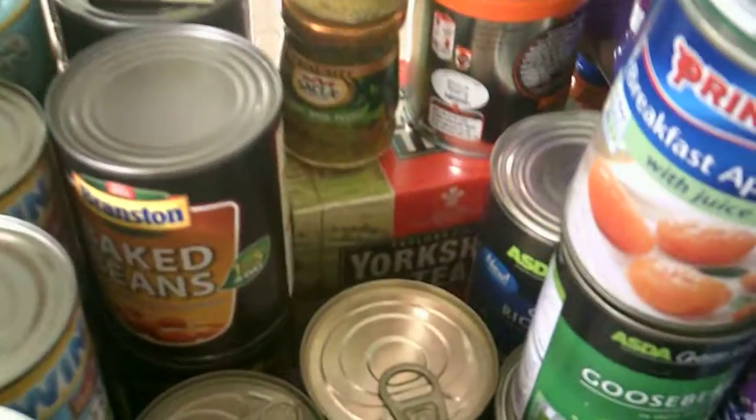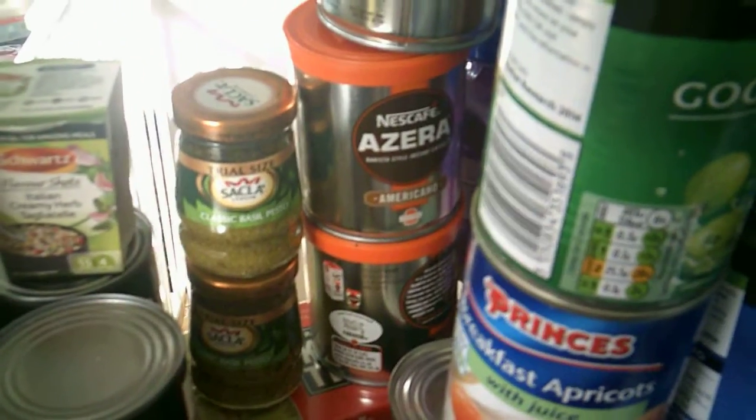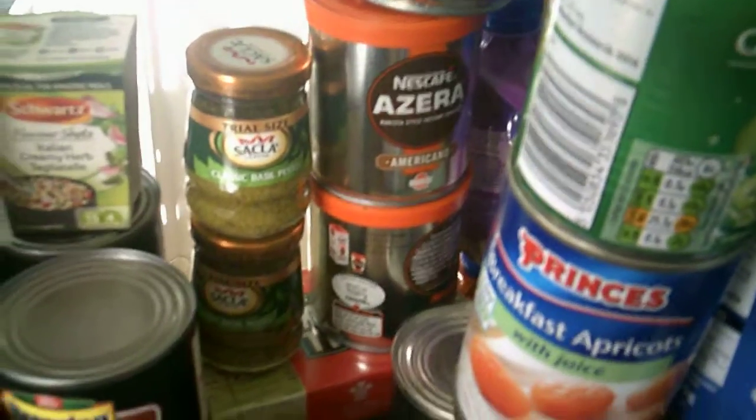Tuna. Loads of baked beans — those were Shoppertise. You can just see the Yorkshire tea there — that was a coupon. The basil pesto — no, it's not vegan, and again a lot of this stuff is my mother's; we do share a stockpile. The Azura coffee — we ended up paying £52 last week via Shoppertise.